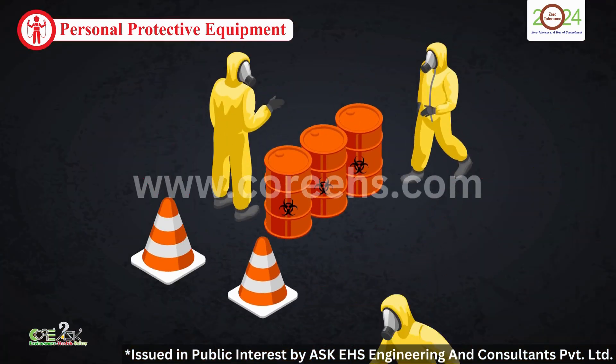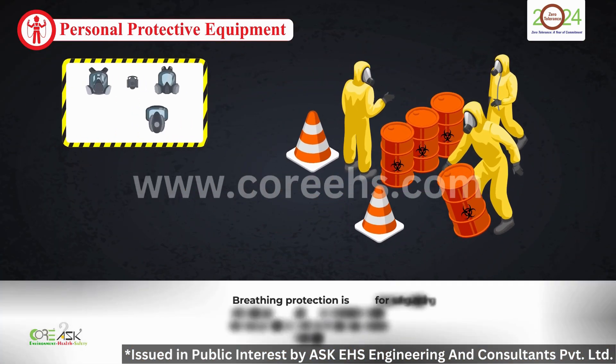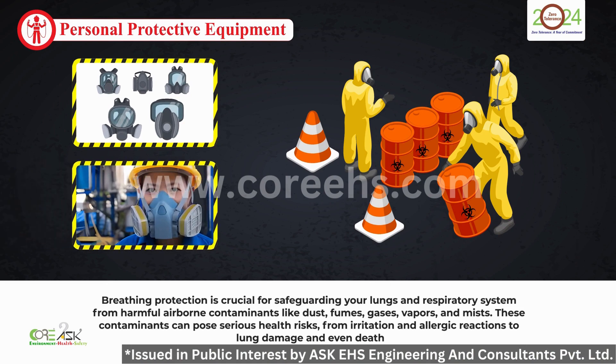Breathing protection is crucial too. Masks and respirators protect your lungs from dust, fumes, and other airborne contaminants. These are lifesavers in environments where the air quality could compromise your health.